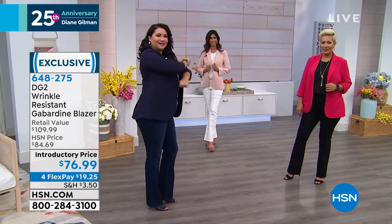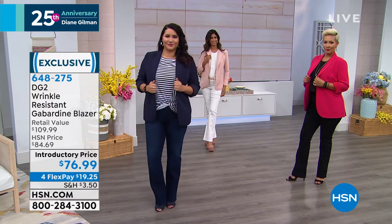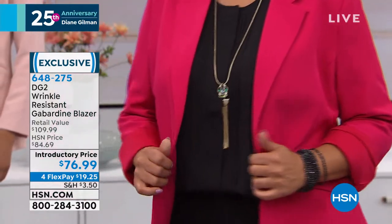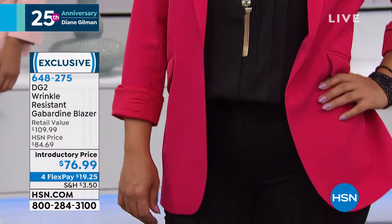I keep one of these in my car at all times. It's my uniform just like Diane's — I keep it in the hotel room. I have a set here by the studio, I have a set up in New York. I wear it constantly.